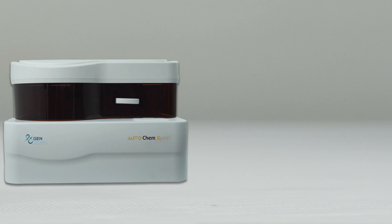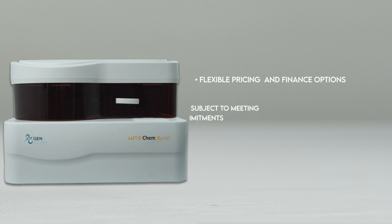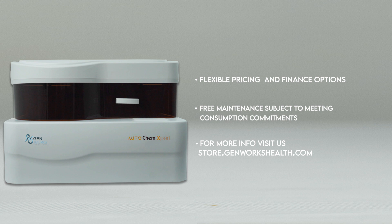Genworks AutoChem Expert comes with flexible pricing and finance options, free maintenance subject to meeting consumption commitments, available only on the Genworks eStore. Call our toll-free number for more info or visit us at www.store.genworkshealth.com.